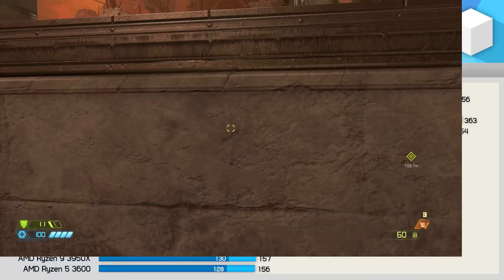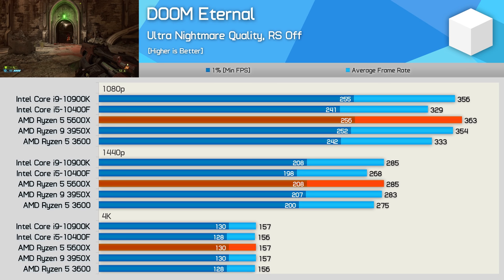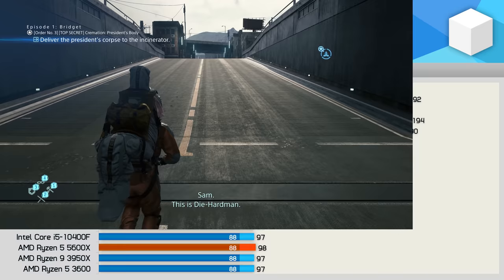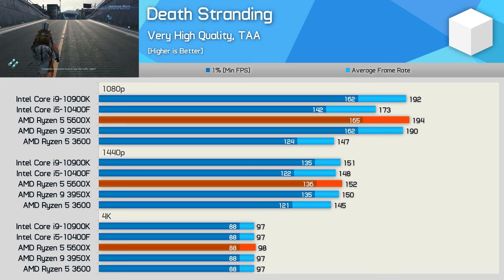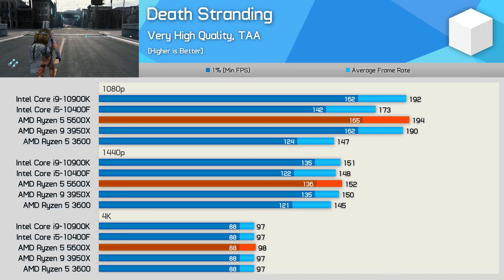Doom Eternal also played at crazy high frame rates with any modern Ryzen or Core processor. The R5 3600 was good for 333 FPS at 1080p, while the R5 5600X pushed out 333 FPS, nudging it just ahead of the 10900K. Now here's a game that can utilize more than 6 cores, though that isn't to say it requires more than 6 cores, as demonstrated by the 5600X which is able to match the 10900K — we're only talking about an additional 2-3 FPS at well over 150 FPS.